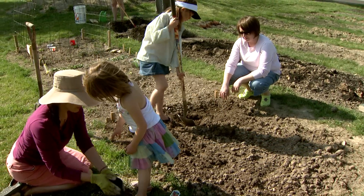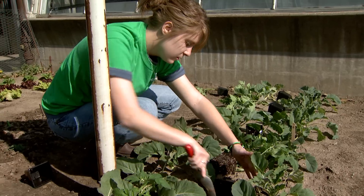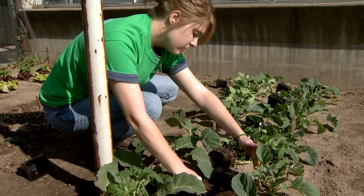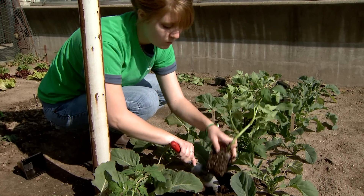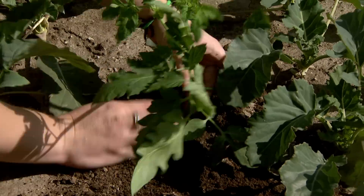Neighborhood or community gardens are growing in popularity. University of Missouri Extension horticulturist David Trinkline says a garden is a great way to grow inexpensive food. Investing only $50 in seeds and garden supplies,